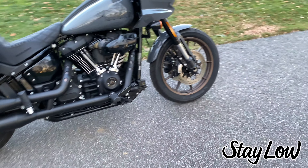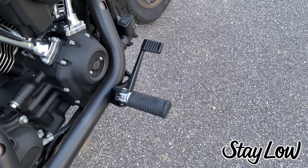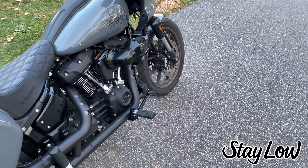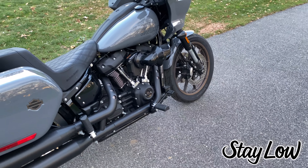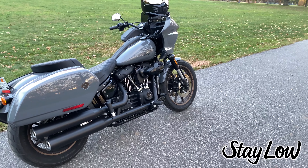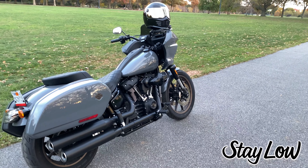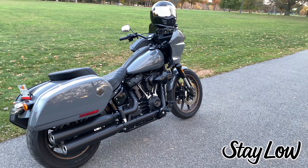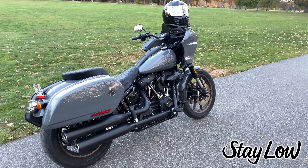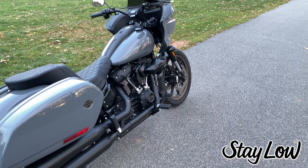Another thing I think they got right is the foot controls. They are technically mid controls, but I'm going to call them forward-mids — a little more forward than, say, an FXR or an early model Dyna. I was really happy with the seating position. I'm 5'7", so I'm not a forward control guy; I run mid controls on all my bikes. The riding position felt perfect for my height — comfortable on long mile days, but tucked in enough to have control and throw it around in the twisties.